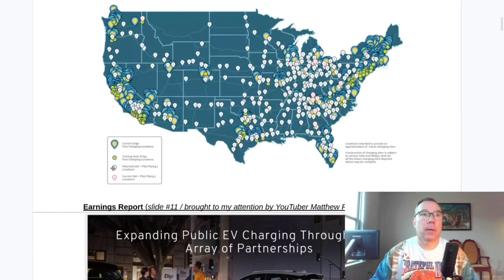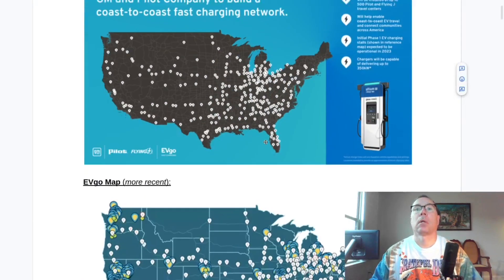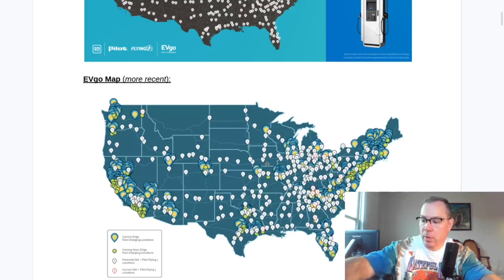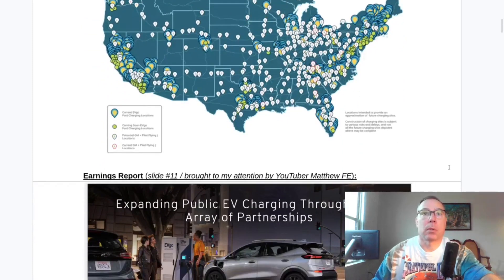The white pin drops are potential locations and the red pin drops are actually open. There's one on the Pilot website that had been listed as open but wasn't confirmed — however, that's the one site now reported as being open, so that's the one that flipped.